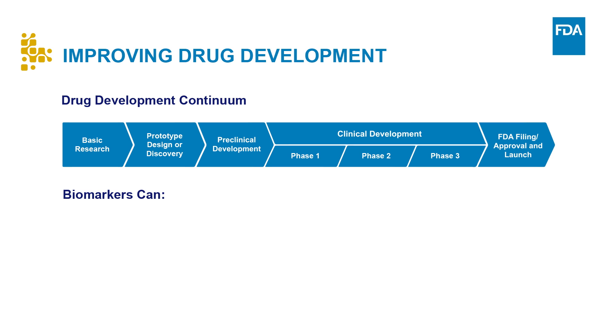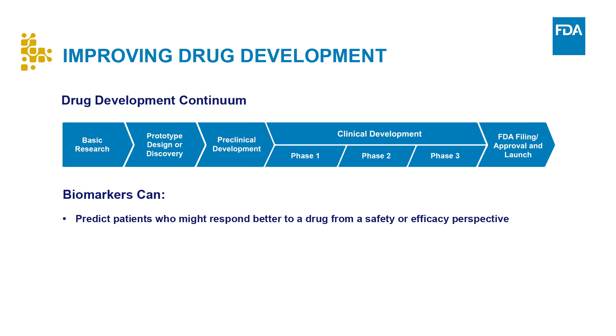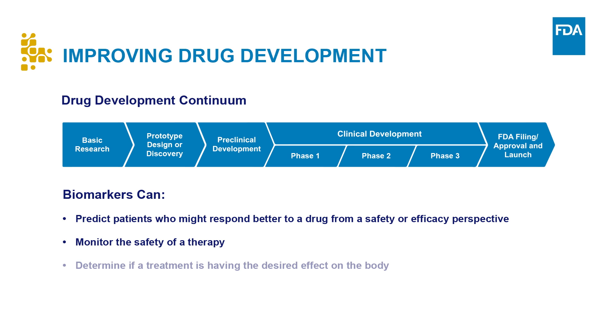For example, biomarkers can help to predict patients who might respond better to a drug from a safety or efficacy perspective, monitor the safety of a therapy, or determine if a treatment is having the desired effect on the body. Biomarker-based strategies allow for a more biology-targeted approach to drug development and may enable time and cost savings through leaner, more focused clinical trials that have a higher overall probability of success with respect to both efficacy and safety.